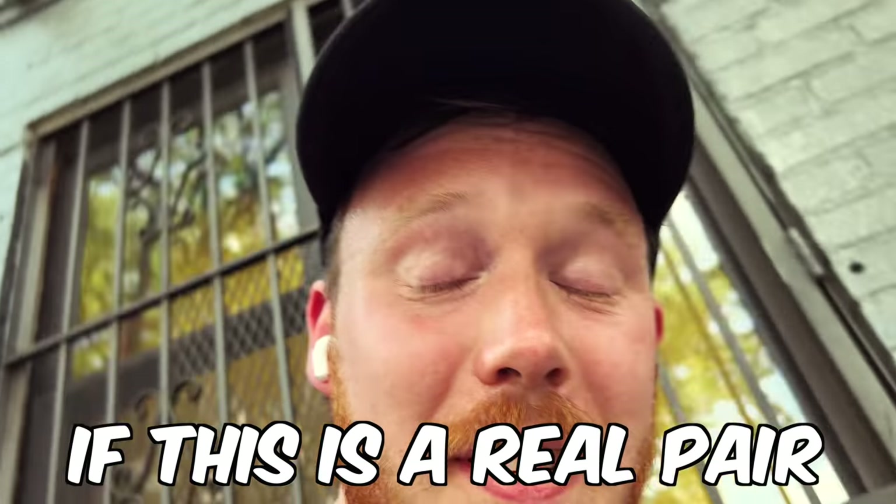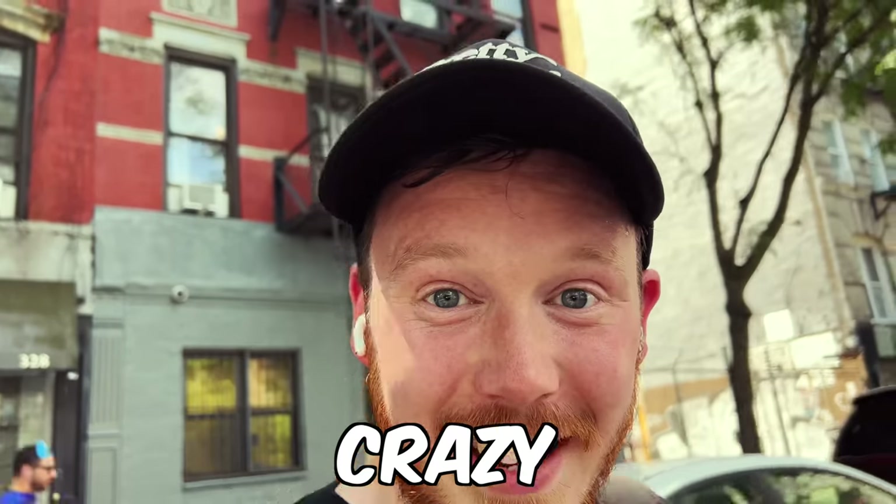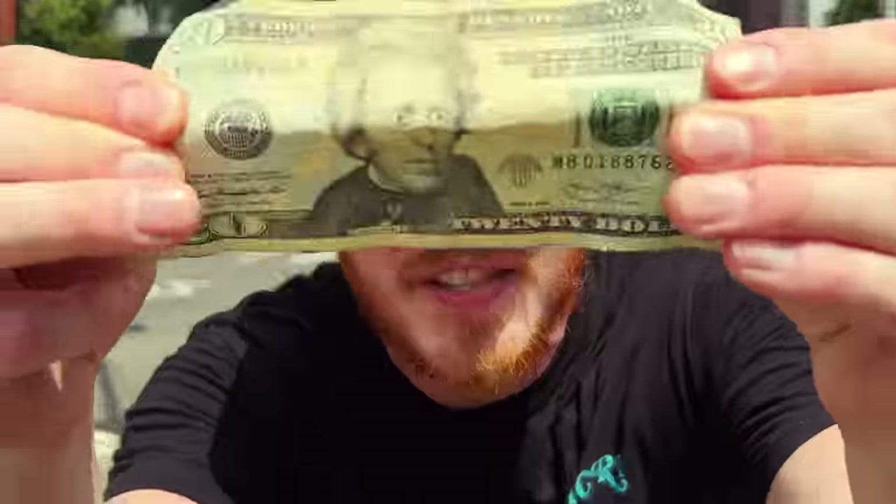$86 bucks — if this is legit, if this is a real pair, that would be crazy. We just got the results back. I'm starting a sneaker collection with just a $20 bill by buying and selling sneakers we pick up in thrift stores, and in today's video we're in New York City.